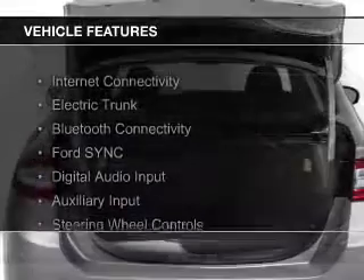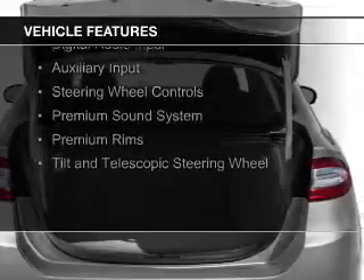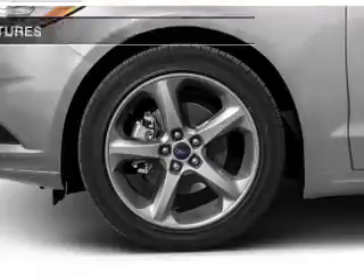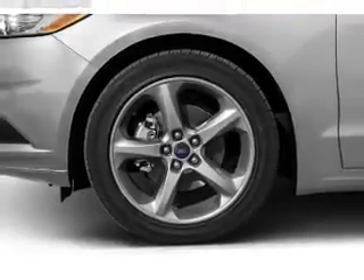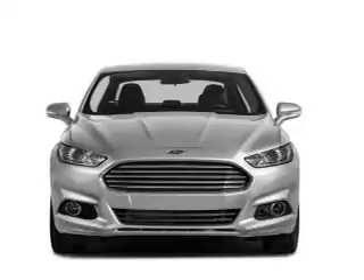The features include Internet connectivity, electric trunk, Bluetooth connectivity, Ford Sync voice activation, digital audio input and auxiliary input, steering wheel controls, a premium sound system, premium rims, and a tilt and telescopic steering wheel.